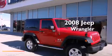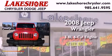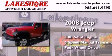This is a 2008 Jeep Wrangler. It has a 3.8 liter 6-cylinder engine, a 6-speed manual transmission, and the added capability of 4-wheel drive.